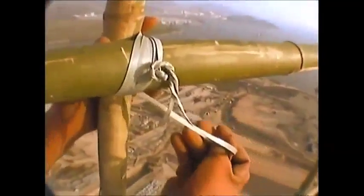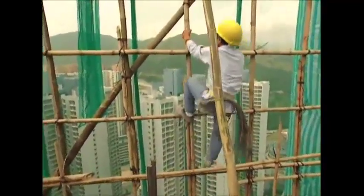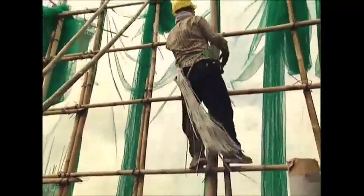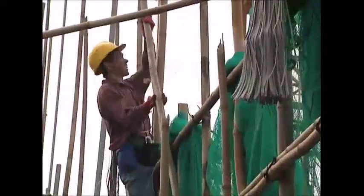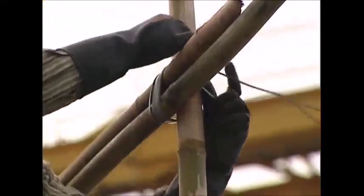The grid the scaffolders create is made of squares, approximately 75 centimetres on each side. As well as giving the structure the strength it needs, it makes a convenient climbing frame too. On any given day, there can be hundreds of scaffolders clambering over the bamboo towers around Hong Kong.